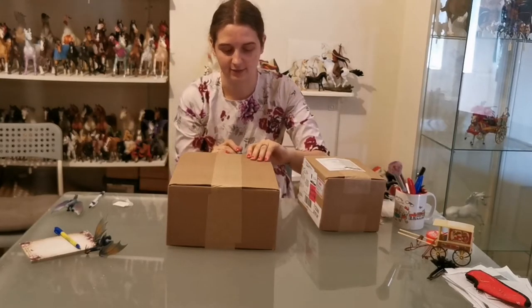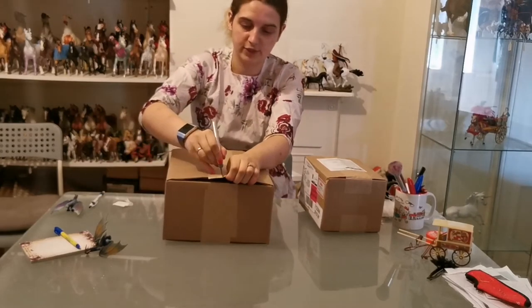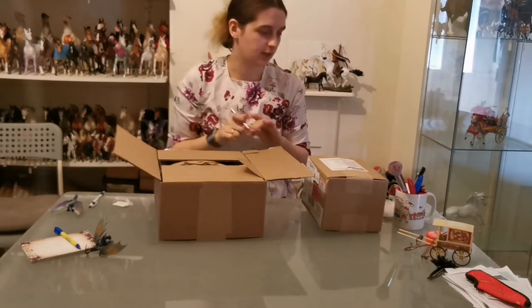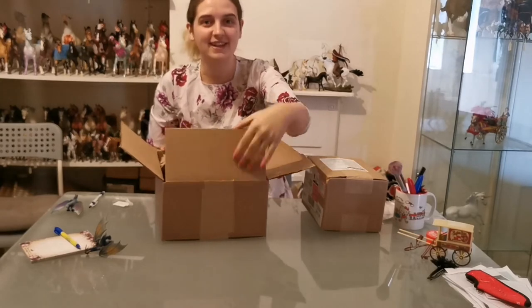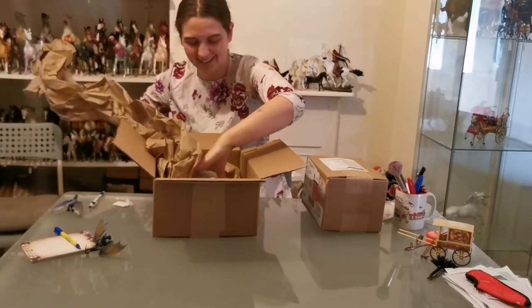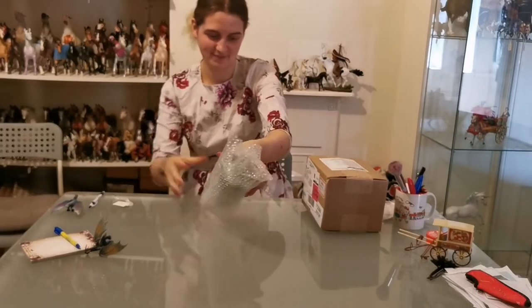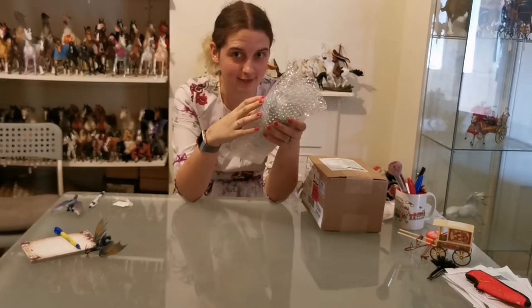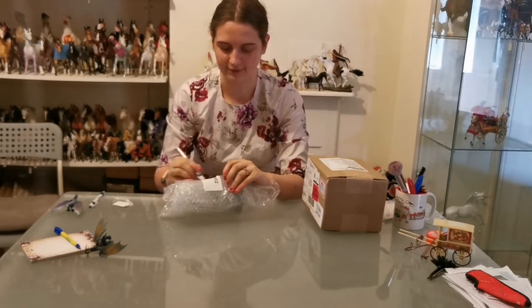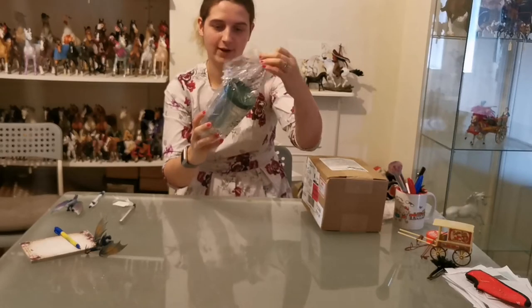Mega excitement! I'm literally so excited because I have no idea what's in this box. I'm getting a 20 pound customs charge on this — I'd just like to point out I'm not particularly happy about that. I'm going to have to have an argument with customs about it because it is a Breyerfest item.